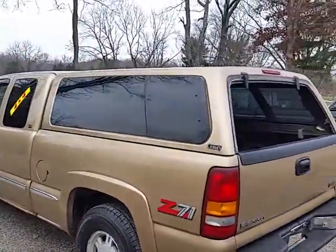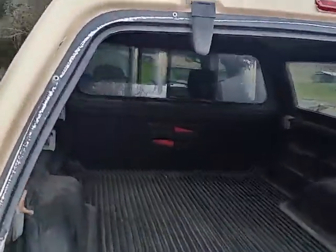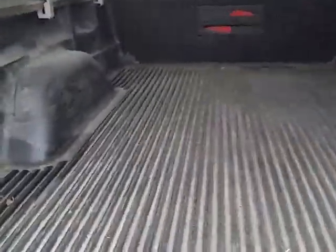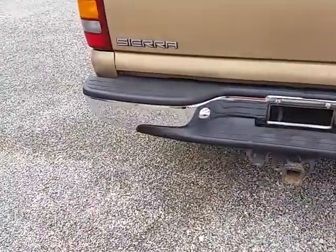It's got this nice cap on it, but the back glass door is missing on it, so the rest of the cap is in good shape. Tailgate goes up and down nice. It's got your towing package on the back.